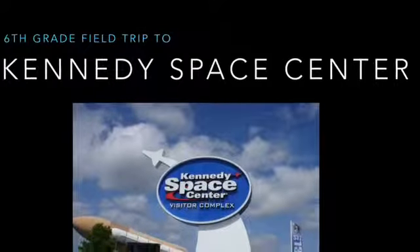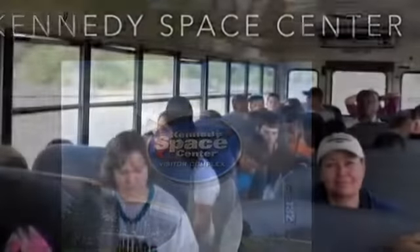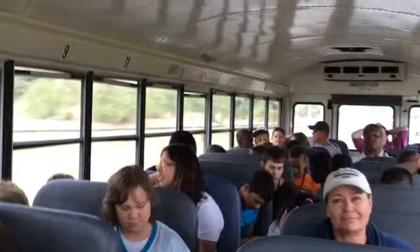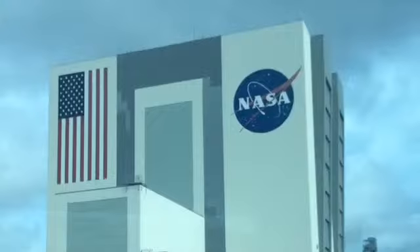Each year when FCAT testing is over, we take our annual sixth grade field trip to the Kennedy Space Center. We pack up 125 people and head south on our two-hour journey. Once we arrive at Kennedy Space Center, the possibilities are endless.